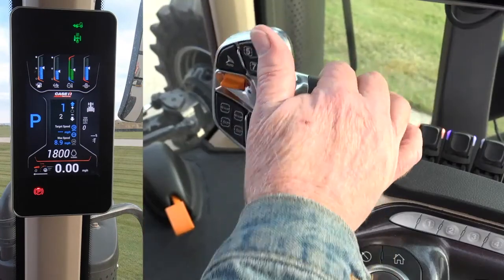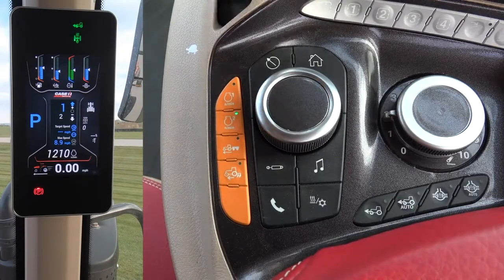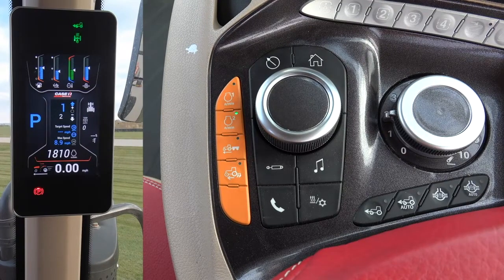Either Constant Engine RPM setpoint can be engaged at any time, as long as the current engine RPM is below the setpoint for that particular button. The engine will pick up the command and go directly to the programmed engine RPM.